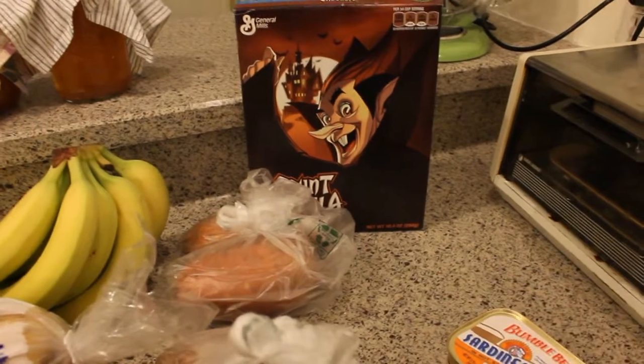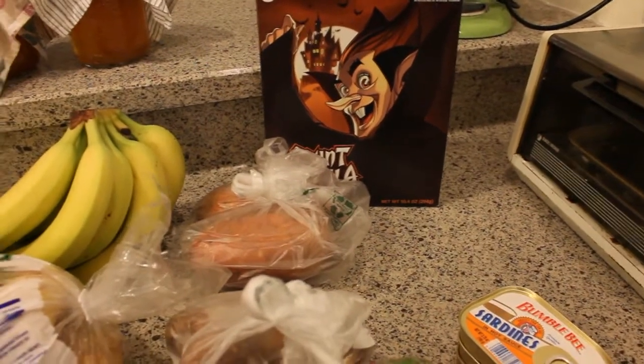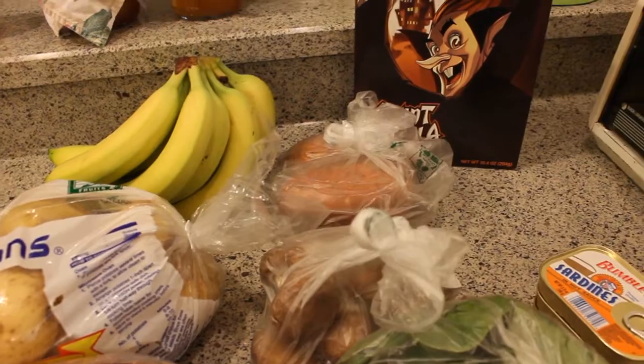And I got Count Chocula — I couldn't resist, it's that time of year. So that is Wegmans. Let me put this away and I'll show you what's next.